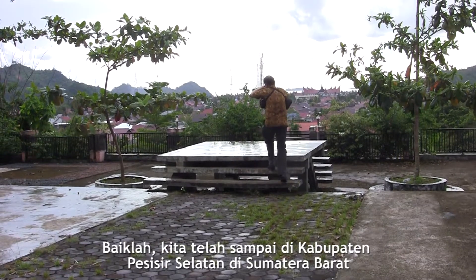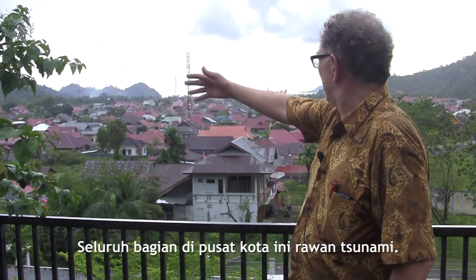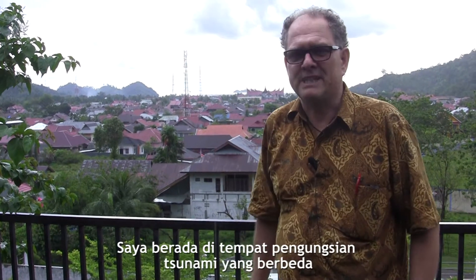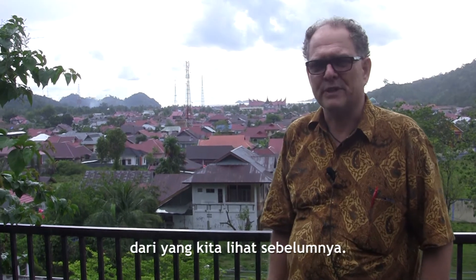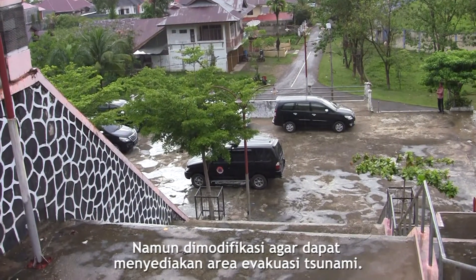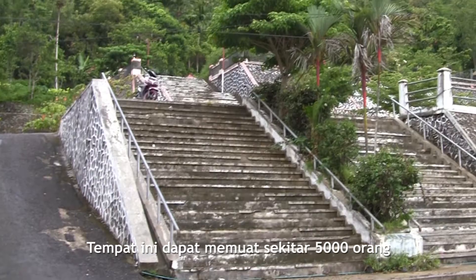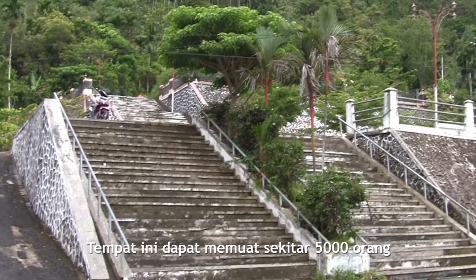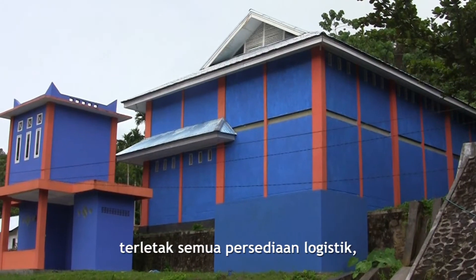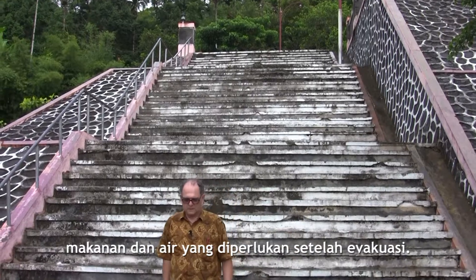We've travelled here to Pesisea Sulatan in West Sumatra. You can see the sea down there and this whole area of the main town is subject to tsunamis. I'm standing on a different kind of tsunami shelter than we saw the other day — it has been provided by nature but modified to provide a tsunami evacuation area. Its capacity is about 5,000 people, and in that blue building down there is where all the logistical supplies are — the food and water needed after an evacuation.